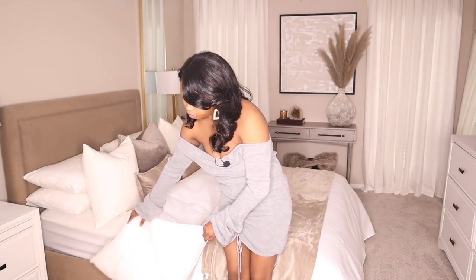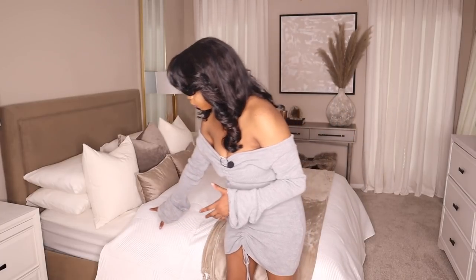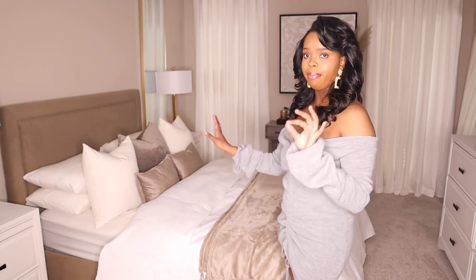This duvet cover is from HomeGoods — it's just a coverlet. I have my comforter underneath it. This is my fancy bedding for when I'm trying to spruce up my room; I don't always have it on — usually just my comforter, a throw, and some pillows. This is the hotel-vibes comfort set for when you're entertaining. It's easy to pack away, really lightweight, and looks extremely expensive.